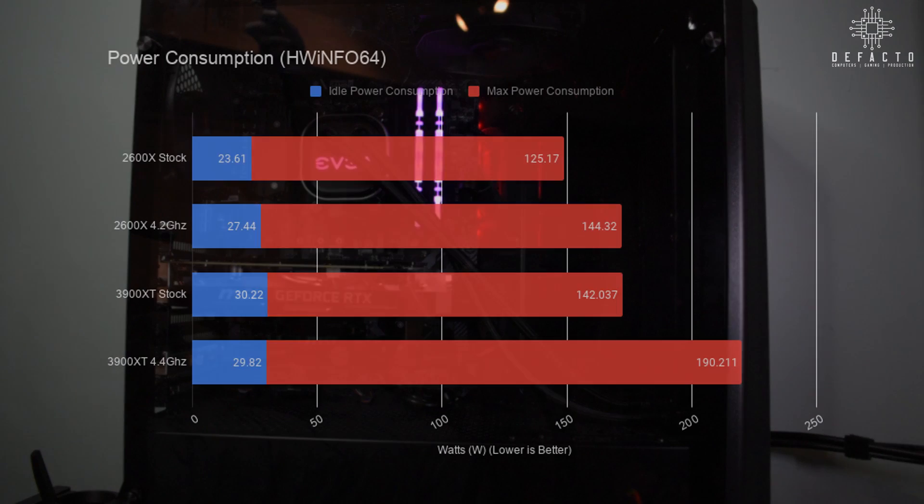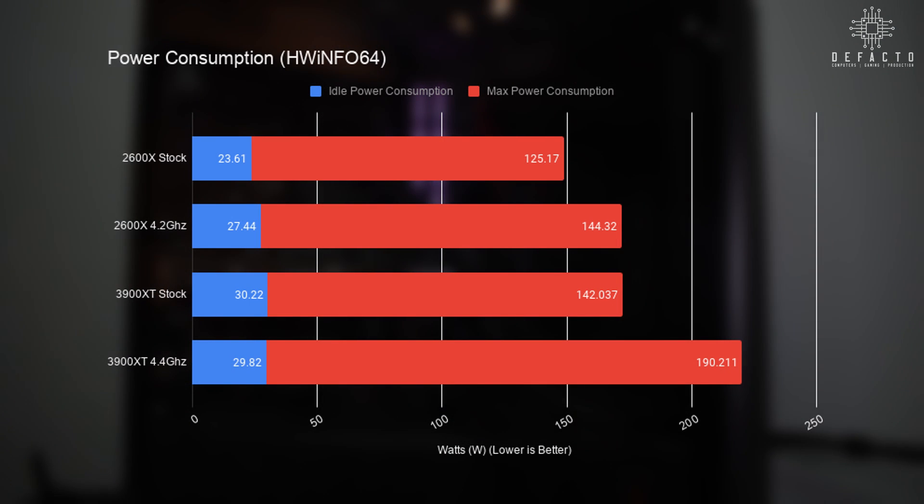With games out of the way, let's look at power consumption and temperature tests. These were conducted by doing repeat runs of Cinebench R20 until reaching max TDP, voltage, and temperature, with 5-minute idle periods to calculate minimum values. The 2600X at stock sips about 24 watts at idle and ramps up to 125 watts under load. Overclocking with voltage set to 1.875V bumped idle to 27 watts and 144 watts under load. The 3900 XT idles at 30 watts but consumes only 142 watts under load at stock, and overclocking at 1.3375V pushes load wattage to 190 watts.